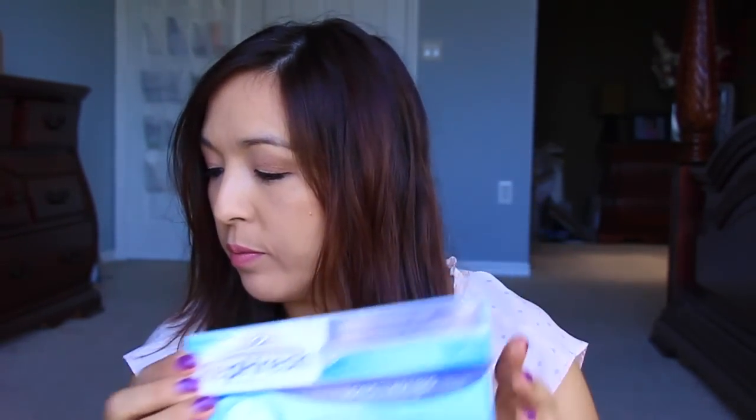I hate this packaging they have because they're not resealable, and there's only two wipes in here — so if you don't use them both, the other one dries out. I don't like that. We also have Breathe Right Strips, a little thing of Colgate Enamel Health toothpaste to go along with that coupon, and then these things — Replens or Refresh. They're two different things. These are feminine hygiene kind of products. So that came from samplesource.com.